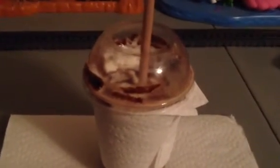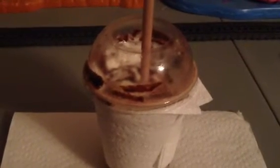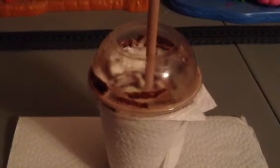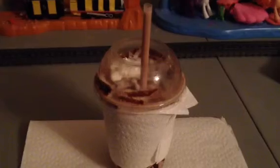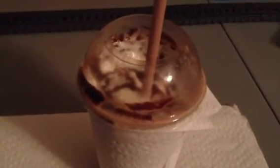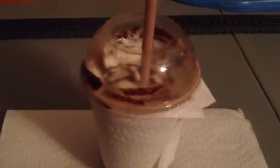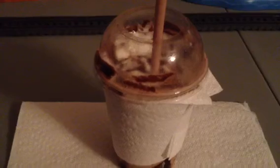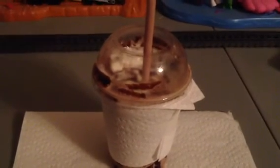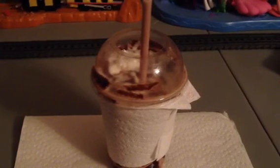Yummy, delicious. That was the best drink that I ever tasted. So anyways guys, what do you think about this frozen hot chocolate? I highly recommend you try this. See you tomorrow in Day 10. Thank you.